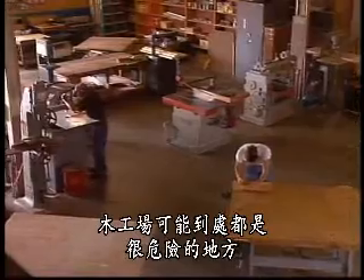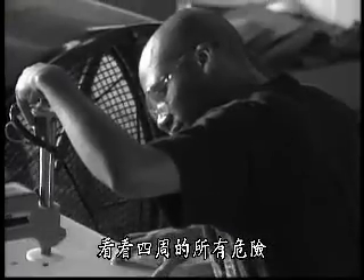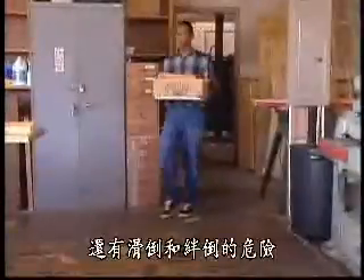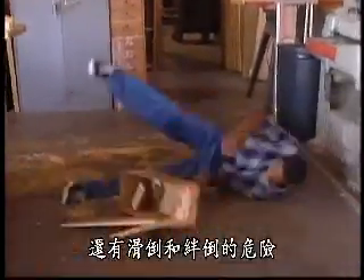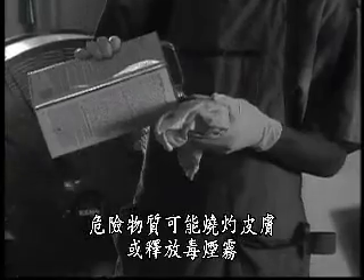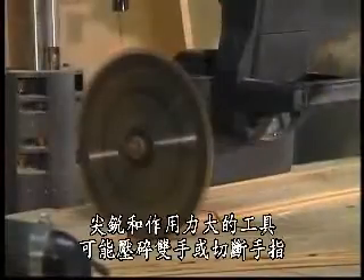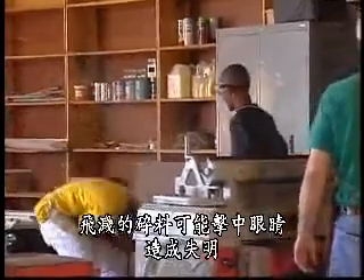A wood shop can be an extremely hazardous place. Take a look around to see all the hazards — lifting hazards and fire hazards. Plus, there are slipping and tripping hazards and hazardous materials that can burn the skin or emit toxic fumes. Sharp and powerful tools that can crush hands and sever fingers. Flying particles that can strike someone in the eye and cause blindness.